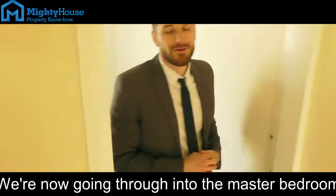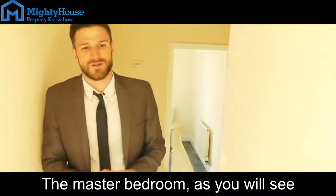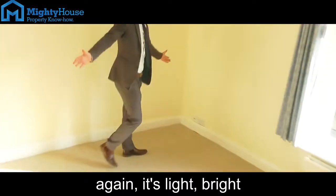We're now going to head through into the master bedroom. The master bedroom, as you'll see, is again light and bright. There's a good amount of space.